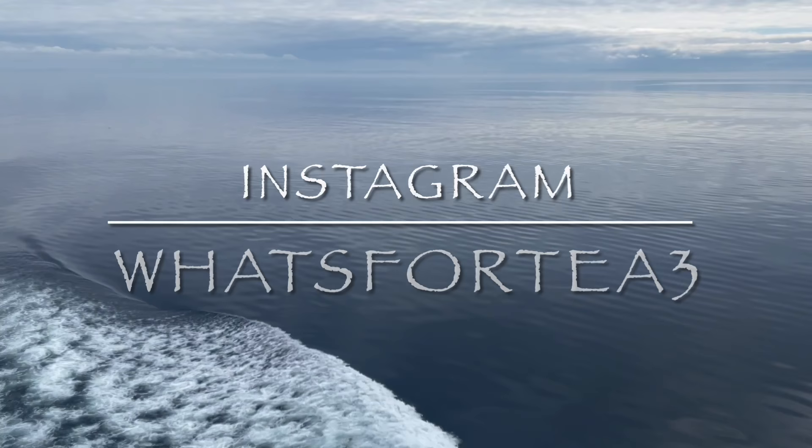If you're not following me on Instagram yet, I'm @whatsfortea3 over there. Until I see you next time guys, mind and take care of yourselves and I'll see you all soon back here on What's for Tea — bye now!